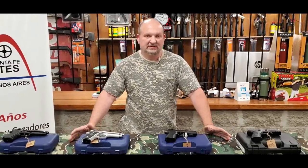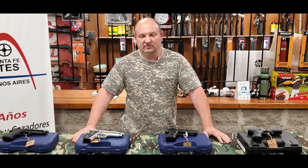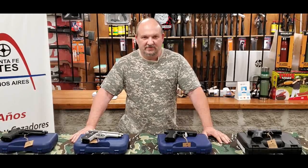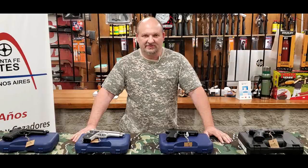Están los modelos disponibles en nuestro local, así que se pueden acercar o nos escriben desde el interior y les mandamos fotos y más información. Bueno, nos vemos la próxima y gracias por seguirnos, hasta luego.